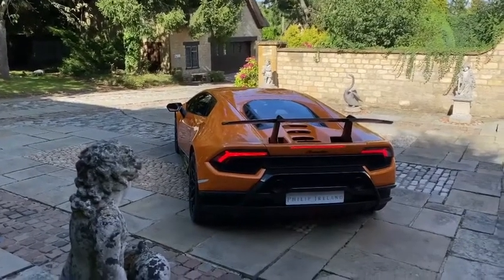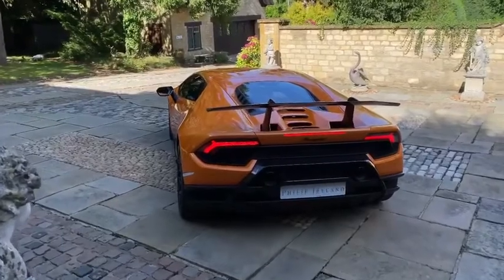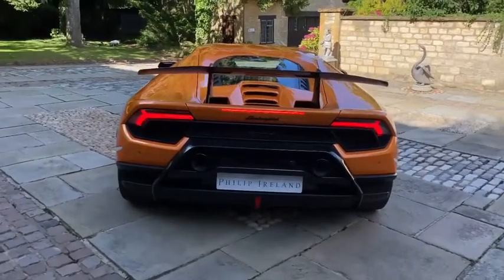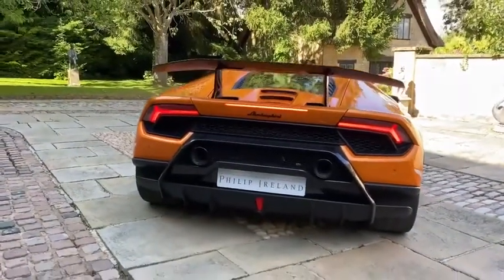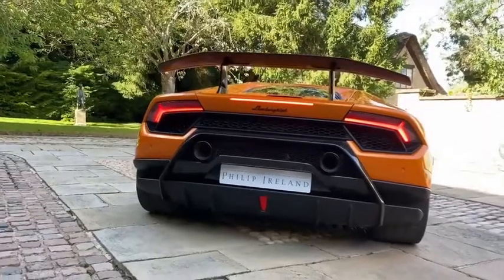Good afternoon. Here we have a stunning 2018 68-reg Huracán Performante, finished in Arancio Borealis. That's an option costing £3,720, and the list price on this vehicle was circa £240,000.